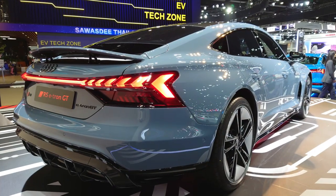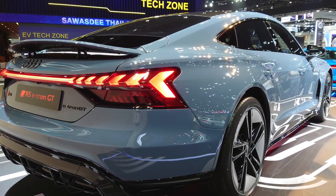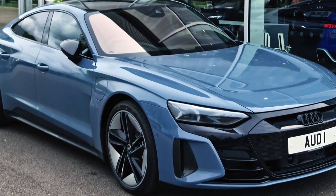Its sleek and aerodynamic design optimizes efficiency while maintaining a sporty and aggressive appearance. The RS e-tron GT represents Audi's commitment to the future of electric performance cars, delivering thrilling acceleration and zero emissions.